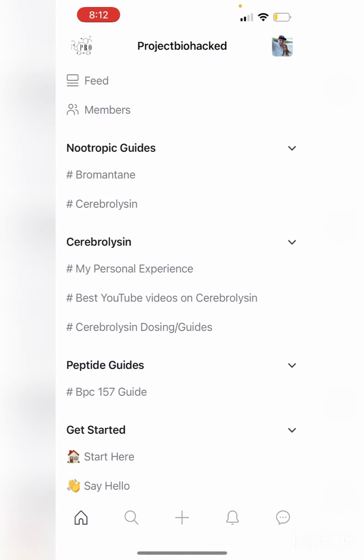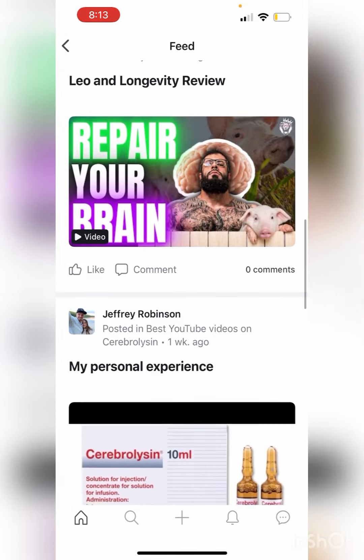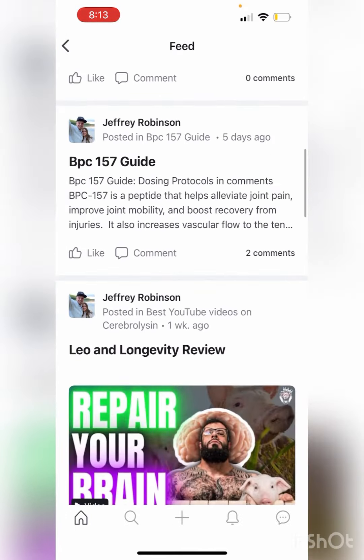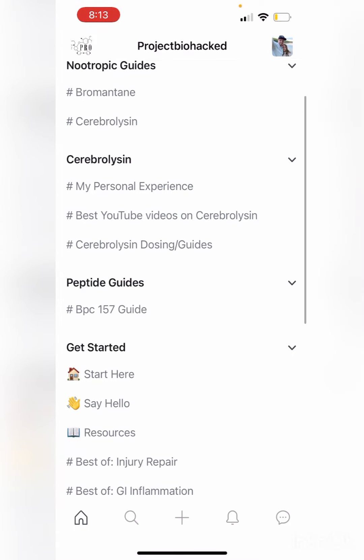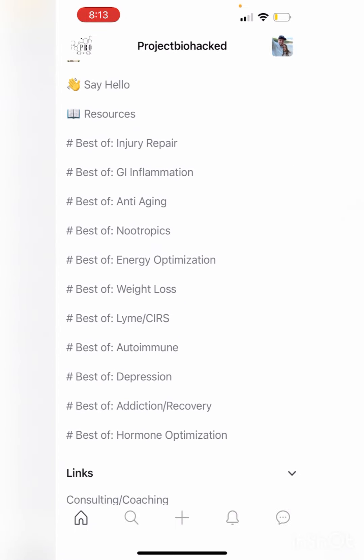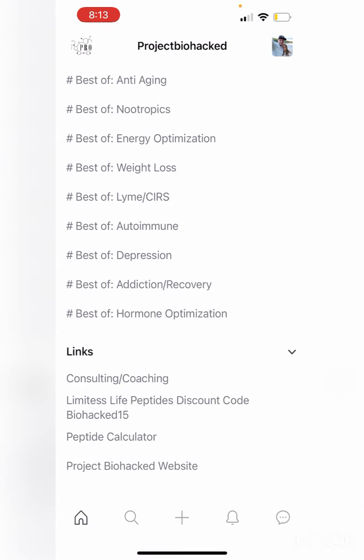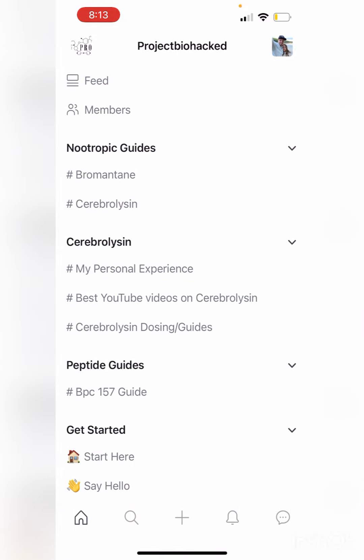This community is transitioning over to Circle — a non-Facebook platform that has an app, you can go online, it's very user-friendly, the app looks great, and there's direct messaging. The big part is, as you can see in this dropdown menu on the side, I can really go deep and create it so it's simple for people to look up certain topics — whether it's the BPC-157 guide or you want to deep dive into Cerebrolysin. The goal is to make it so you can find good information fast and apply it, not waste hours endlessly trying to figure out how to get started.